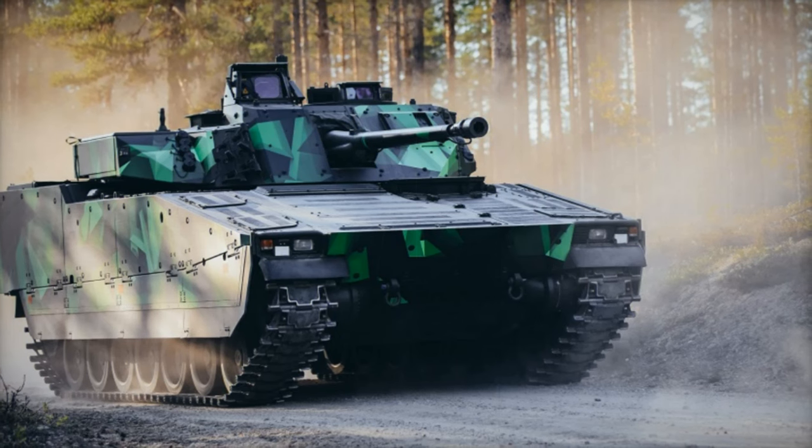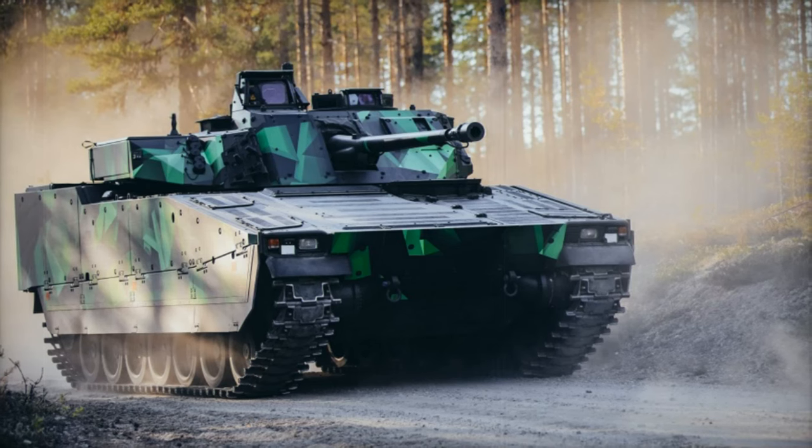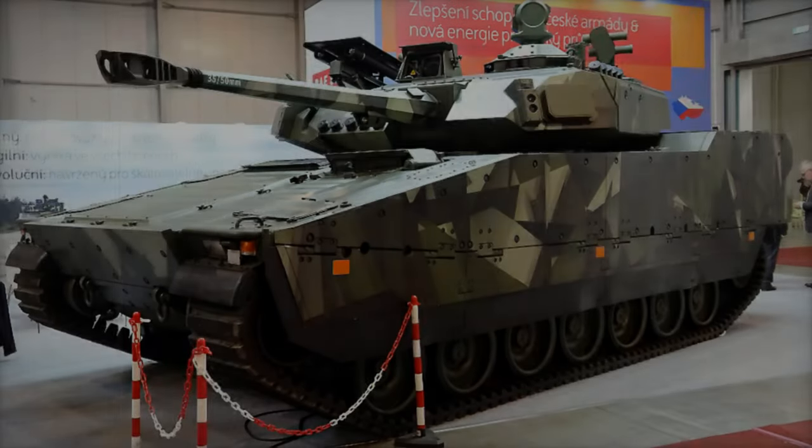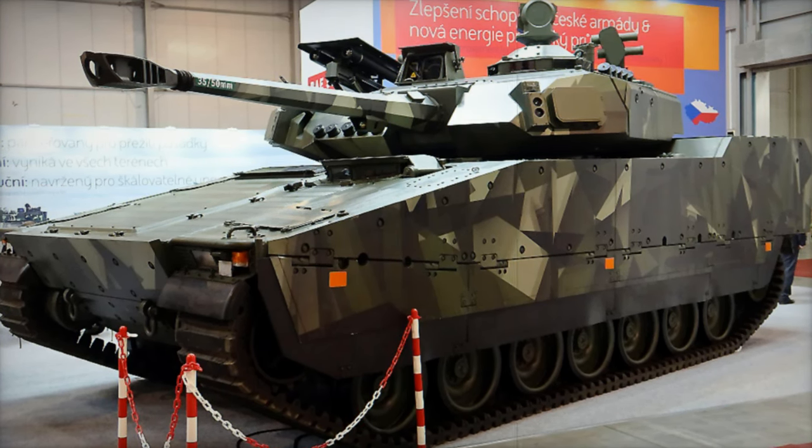This contract represents a significant milestone in the ongoing partnership between MILDEF and BAE Systems Haglunds, rooted in proven technology and continuous innovation, ultimately strengthening Europe's defense capabilities and supply chain security.